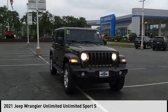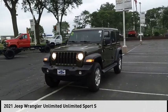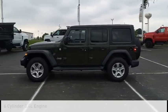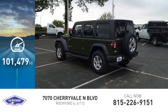Come test drive the 2021 Jeep Wrangler Unlimited. This vehicle is powered by a four-wheel drive, six-cylinder, 3.6-liter engine, and comes with an eight-speed automatic transmission. This vehicle has less than 105,000 miles.